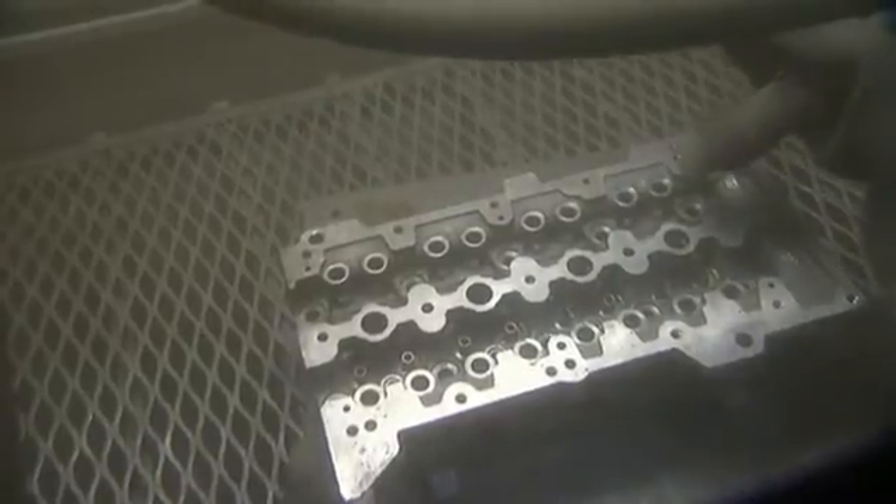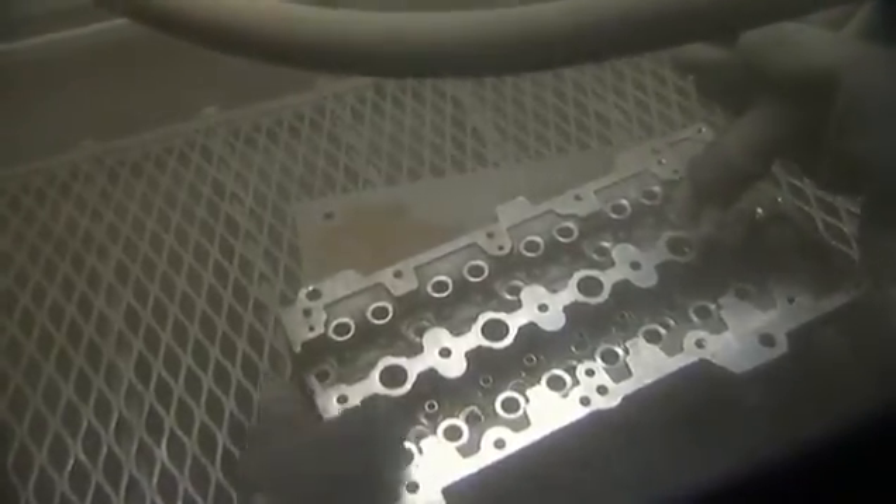Perfect parts are then blasted by hand using crushed olive stones. This skilled process alone can take up to 20 minutes on average, ensuring the inside of the cylinder head is thoroughly cleaned and like new.